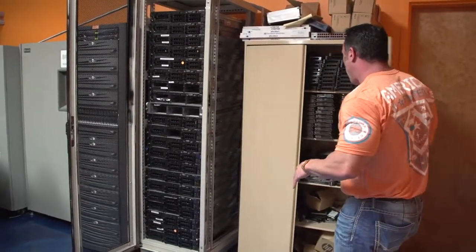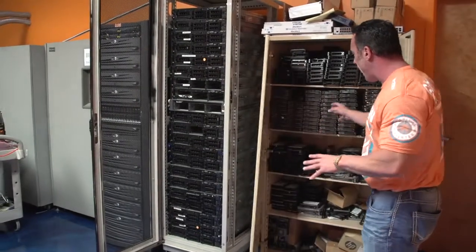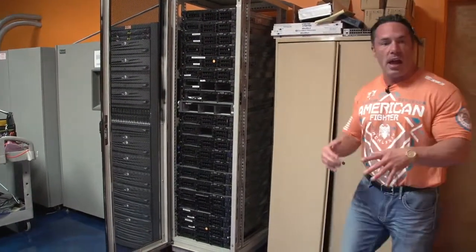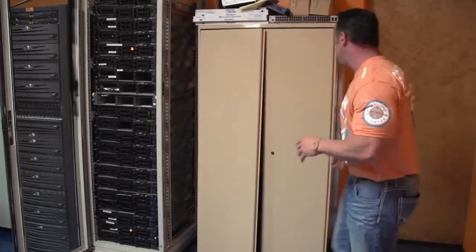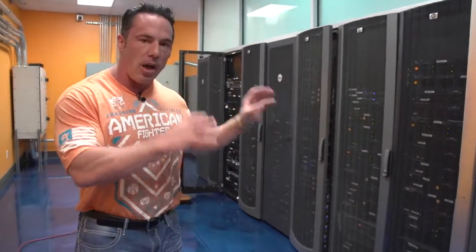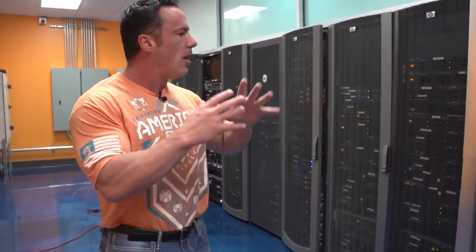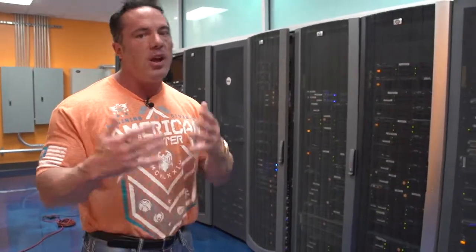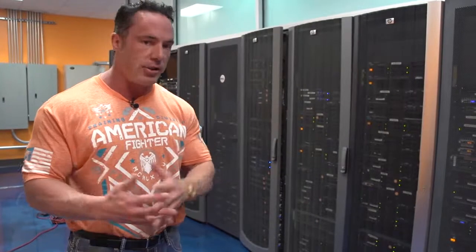Data is stored on hard drives and we have thousands of spare hard drives to protect data and all the other tools that we use. This is our server room — this is where the magic happens. This is where we store a lot of data, where we run a lot of websites and our autoresponder. But again, we just wanted to give you a quick tour, because if you're going to work with us, you're a partner with us, not just a customer.